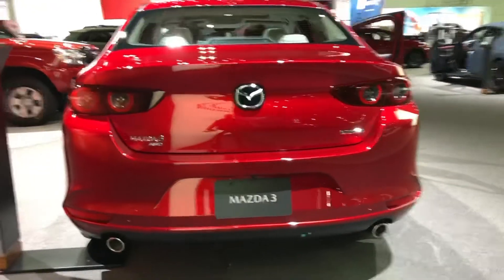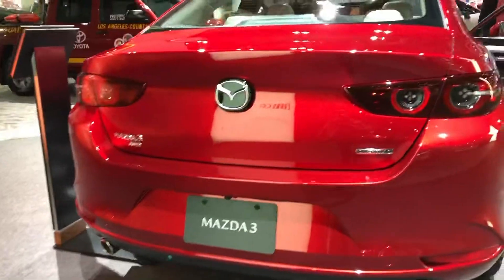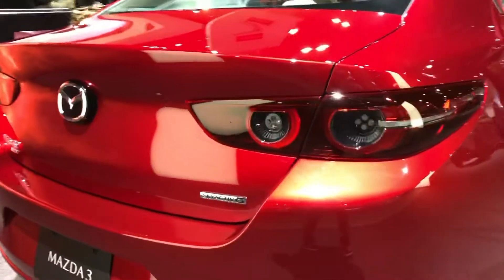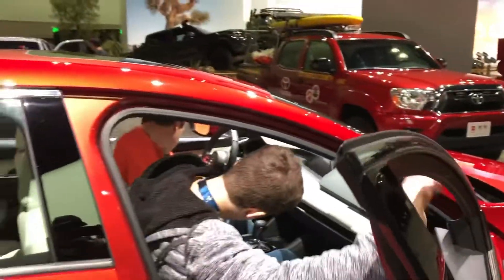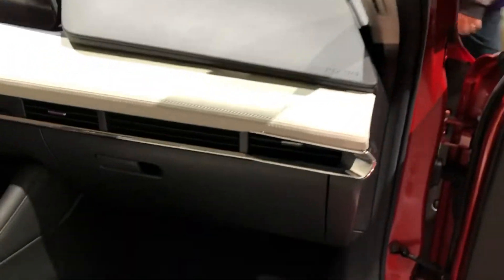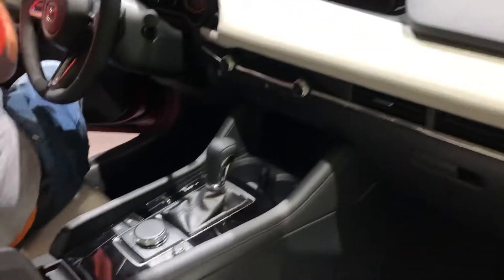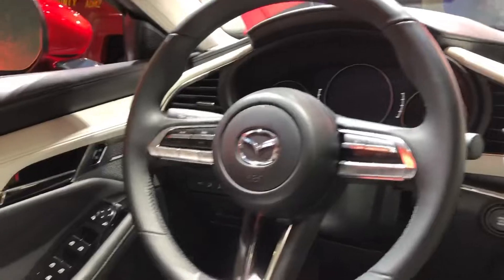Let's talk about the warranty and maintenance coverage. Mazda covers the 3 sedan and hatchback with a conventional warranty plan that is bested by Hyundai and Kia's lengthy 10 years or 100,000 miles of powertrain coverage. Likewise, Toyota is the only competitor to offer complimentary scheduled maintenance. The limited warranty covers three years or 36,000 miles, the powertrain warranty covers five years or 60,000 miles, and there is no complimentary scheduled maintenance included.